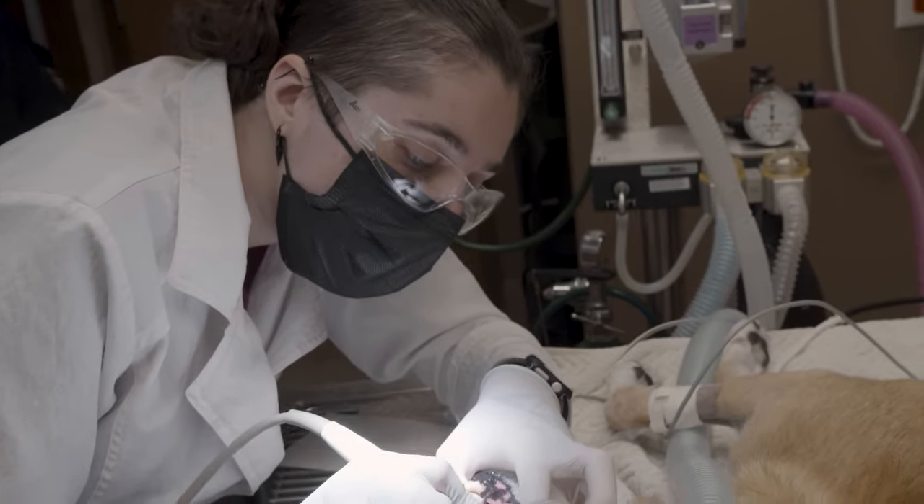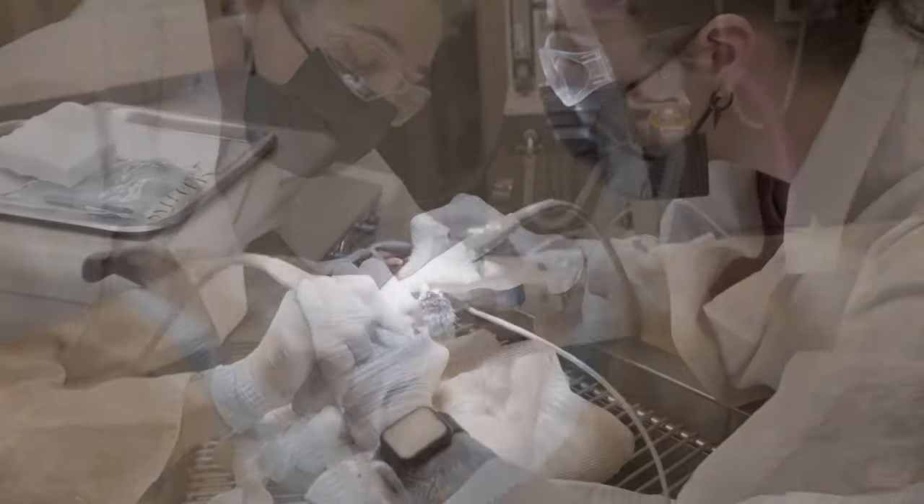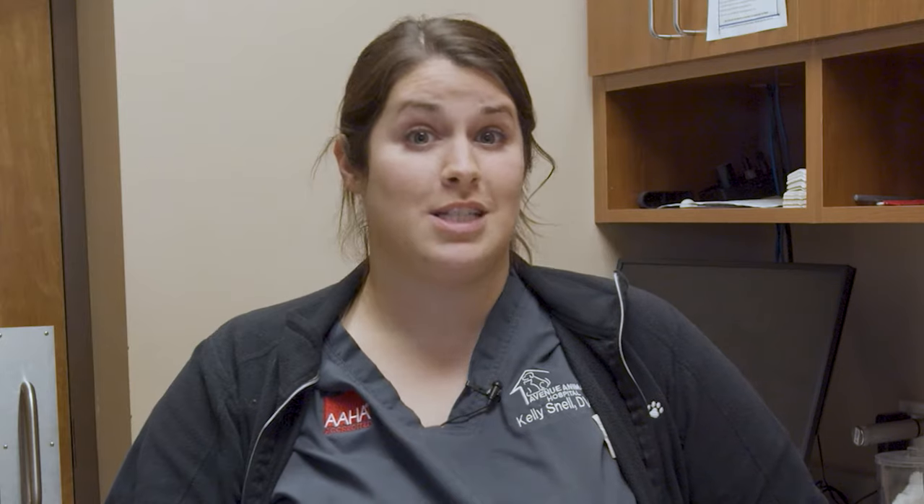The veterinary team will use what's called an ultrasonic scaler and hand tools to remove plaque and tartar on tooth surfaces and below the gum line. Depending on your pet's needs, they may also recommend removing some teeth or other procedures to help keep your pet's mouth healthy and pain-free.